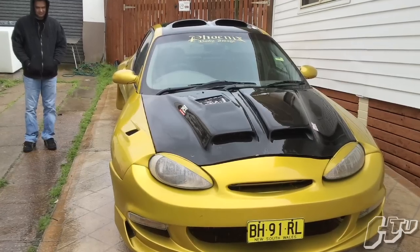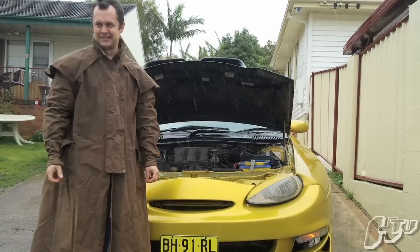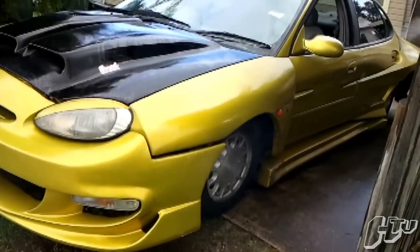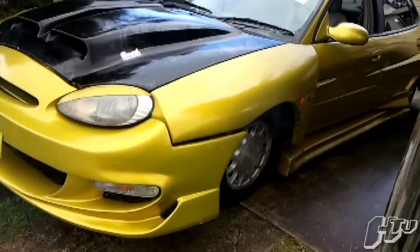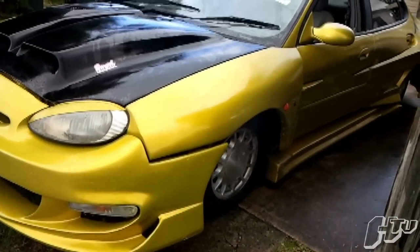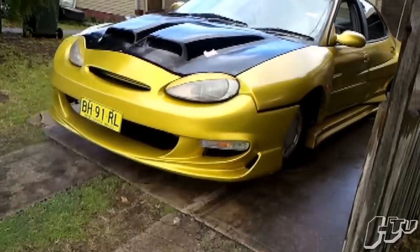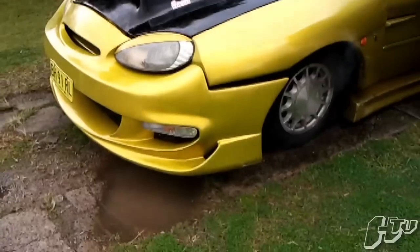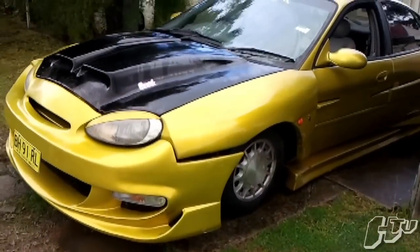A short time later, the Taurus was in their hands and plans were made to put it out of its misery. Once the car was purchased, it was tested thoroughly for its ability to do smoky burnouts. And it failed badly. "I think that's all you're going to get, dude. Give it up."